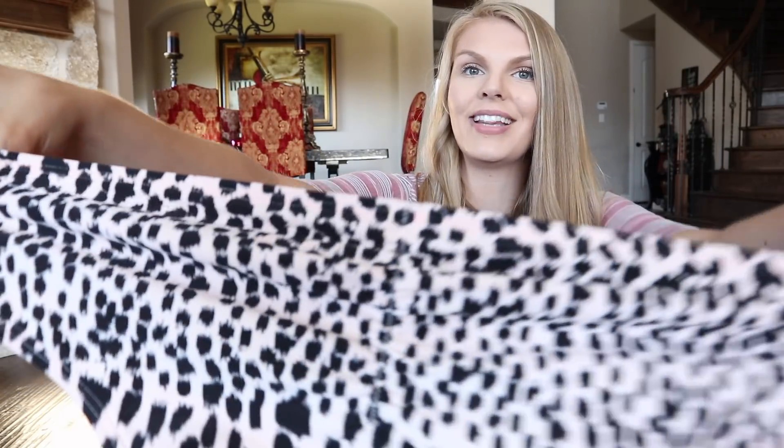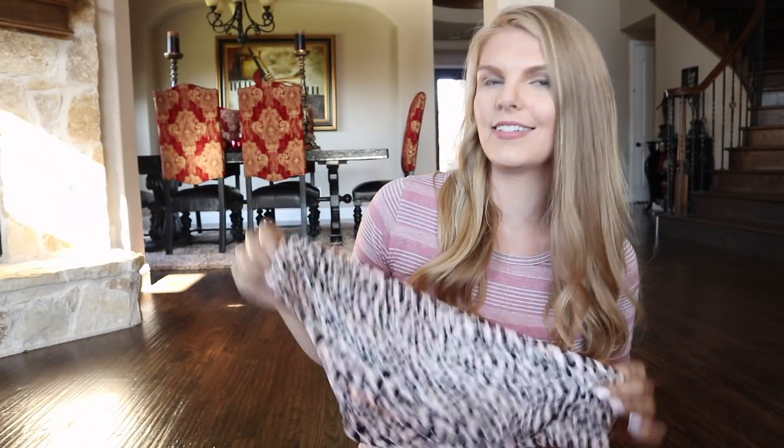These next swimsuits are from a company called Shein. Shein is known for having super low prices — I'm not going to lie, a lot of these swimsuits were like $7, which is great. You can get more bang for your buck. I will tell you a lot of these swimsuits are more cheeky, so if you're into that, I highly recommend this website because the price is amazing.